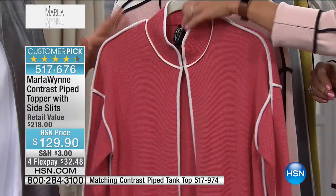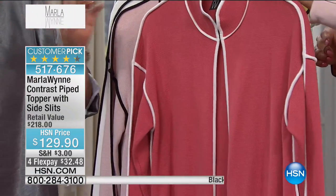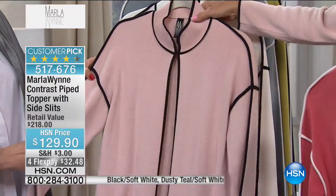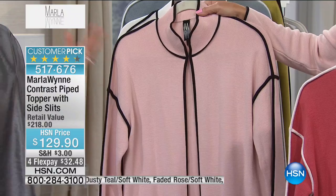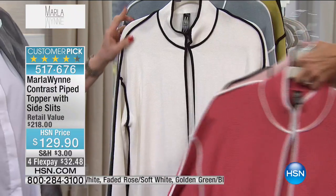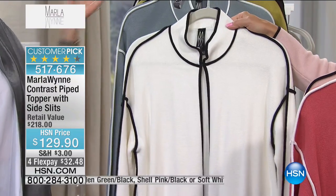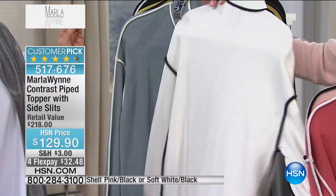It's a double knit — this would be an amazing first purchase if you haven't experienced the brand. Understand why I'm so passionate about the quality of these fabrics. Normally we sell this at $218; it's $129.90 today. Colors available: faded rose, shell pink — this color I do again and again, I'm an addict for it — then white and black, which is like snap-perfect, and soft teal.